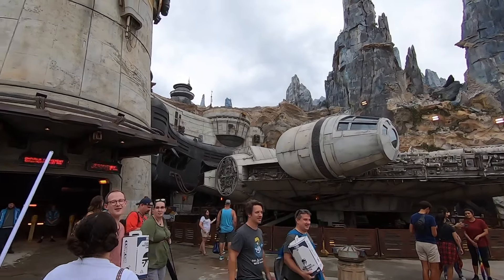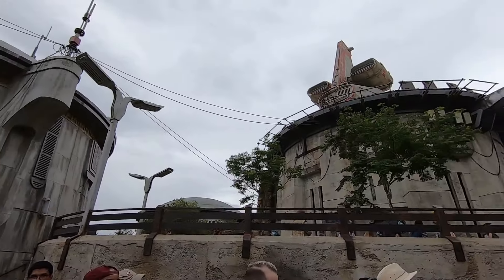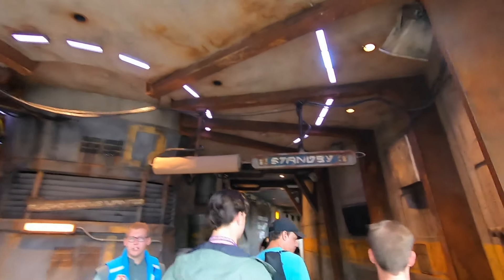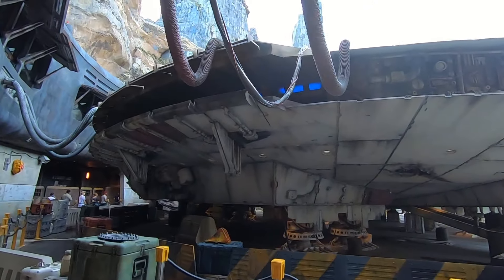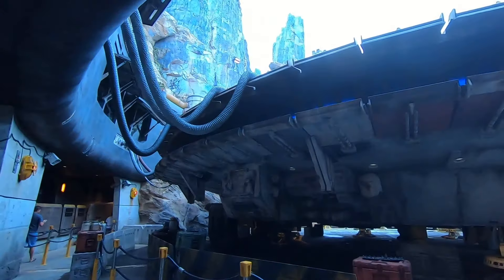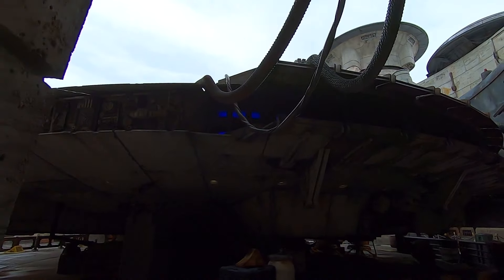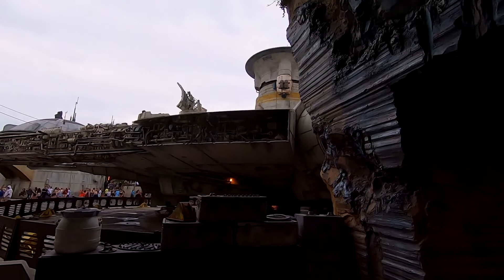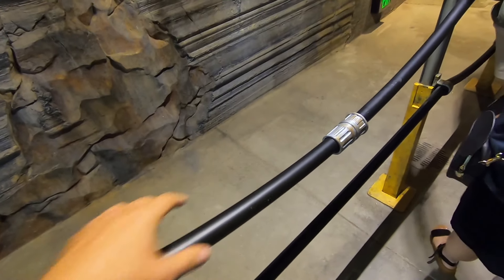We're back to ride Smuggler's Run, which is at a 25-minute wait. We've got Oga's back there, which we just left. A lot of cool noises. It's pretty awesome. Checking out the backside of the Falcon — it's so crazy. The insane amount of detail. It's even lighting up blue like the movies. There's a view I'll never get tired of.